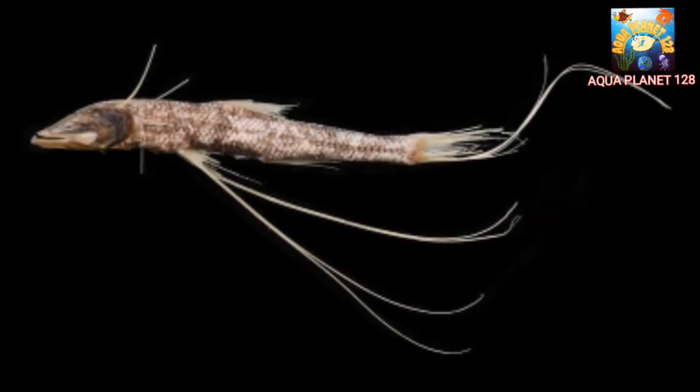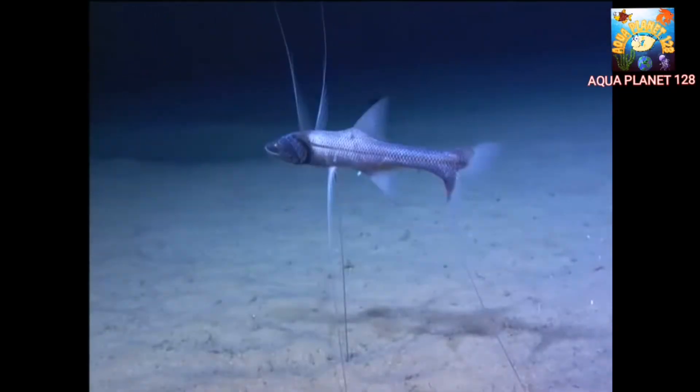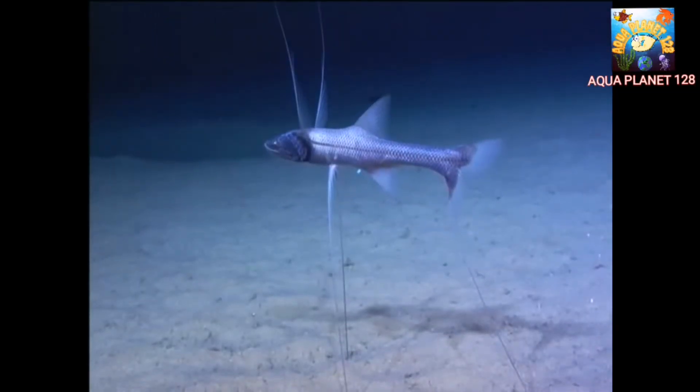One of the most remarkable features of the tripod fish is its elongated fins, which are located just below its eyes. These fins are highly specialized and enable the fish to perch on the seafloor like a tripod while it waits for prey.